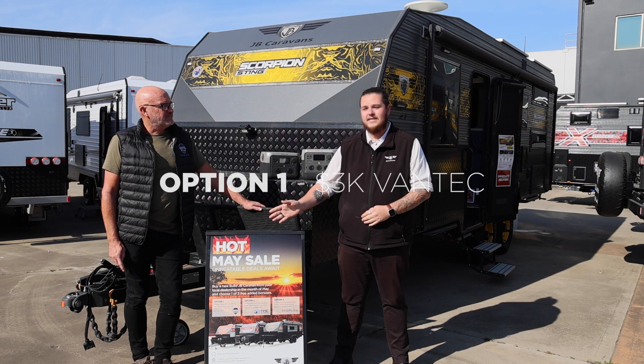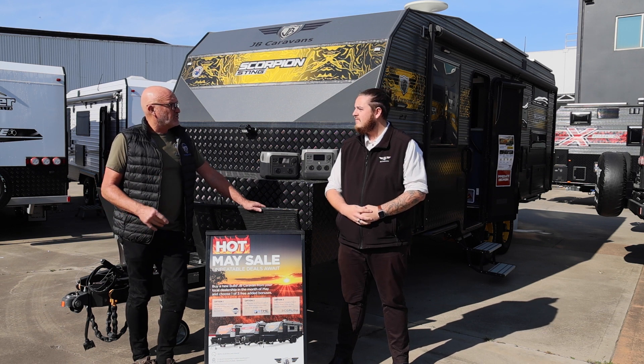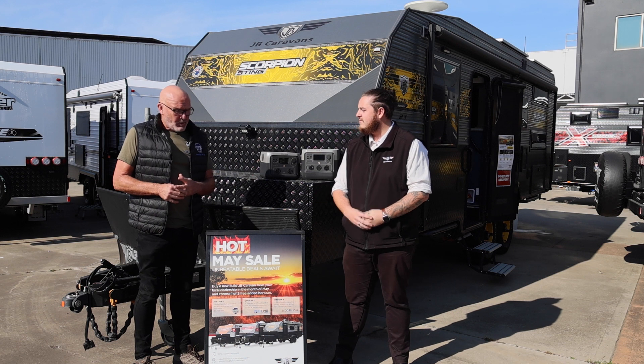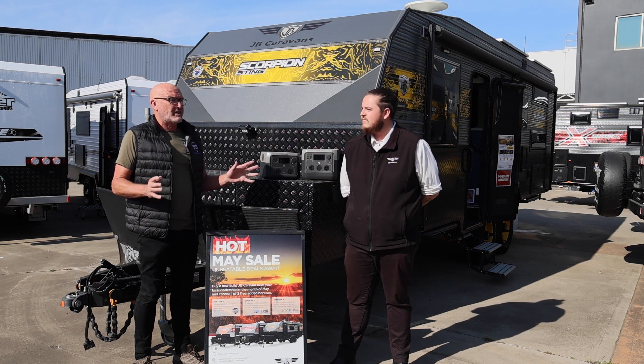Option one is Vantec. Vantec is very excited to be working with JB nationally with their Hot May sales promotion. We've got our Vantec RV Care product, which is an interior and exterior treatment for people's caravans.